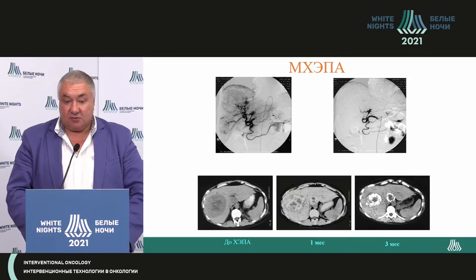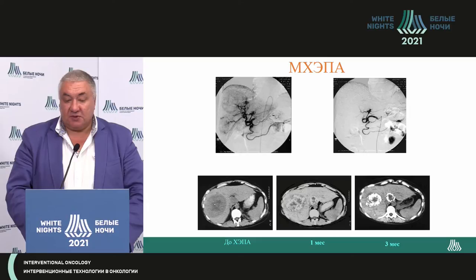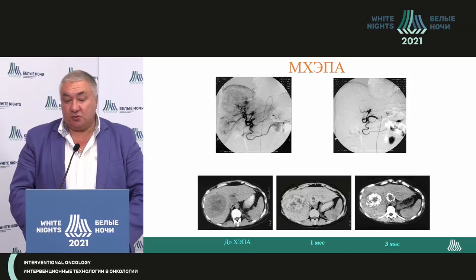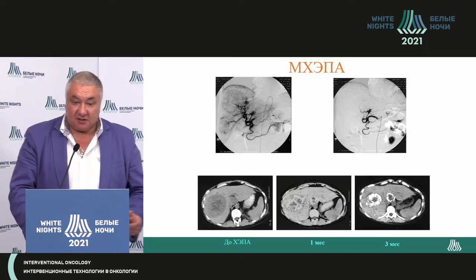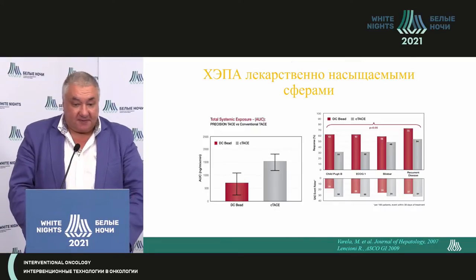Here is a classic example of chemo embolization. There are two to three nodes in both lobes of the liver. Oil is entered into the cystic artery, then a sponge is used. You see the CT images before embolization, a month later, and four months later. You can see the lipidol is located compactly and is smaller in size — a classical conventional response where lipidol indicates already dead tumor.